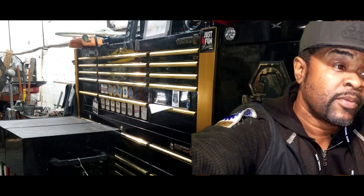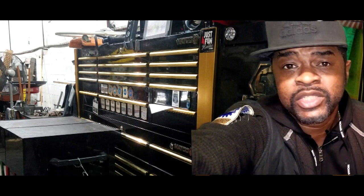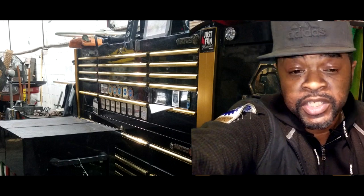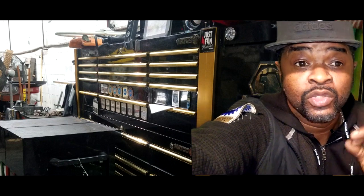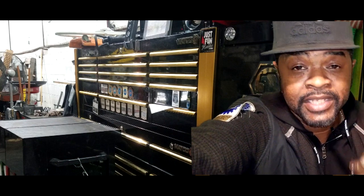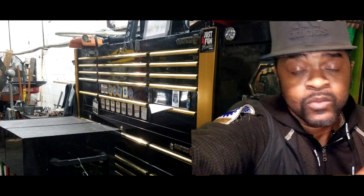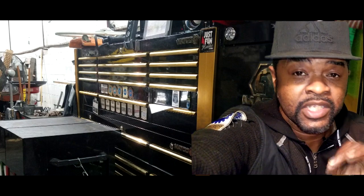Some of you may have already replaced your cam sensors — that's okay, you probably were going to need them in the future anyway. But if you have replaced them and you're still having this problem, I suggest you go down to your Chrysler dealership and get your computer updated.